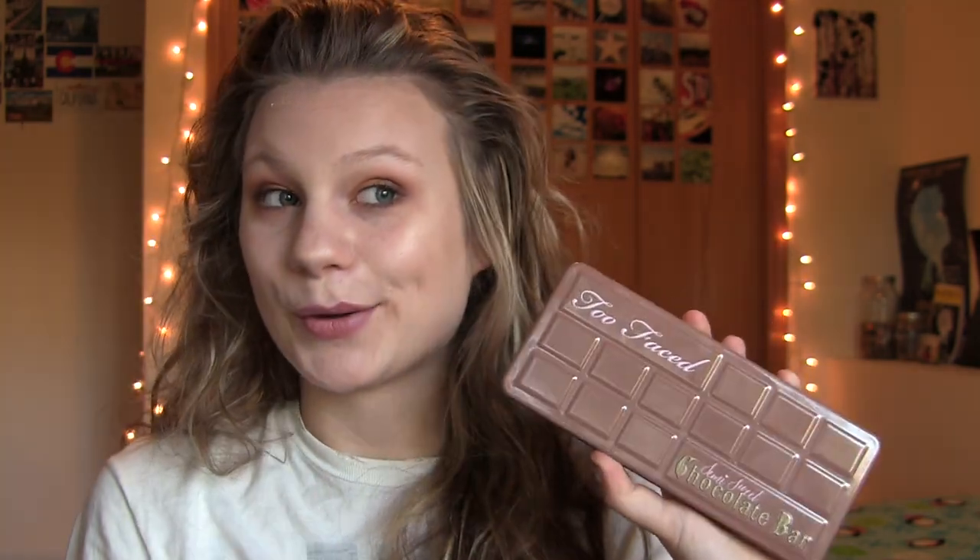Anyway, today I'm bringing you a video that is completely different to videos I've uploaded in the past — a makeup palette review, which is something I've never done. I've never reviewed a product in my entire life, although I bought this the other day and I just felt like I should, so I did. Today I'm reviewing the Too Faced Semi Sweet Chocolate Bar palette, and honestly this is so beautiful.